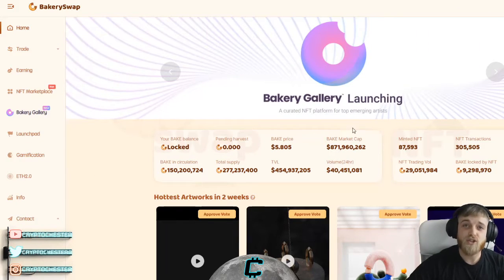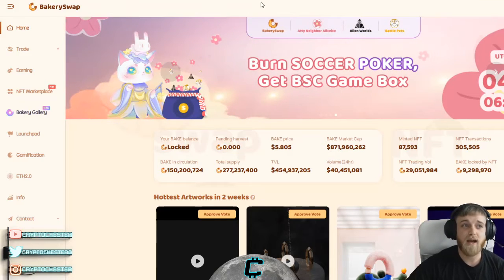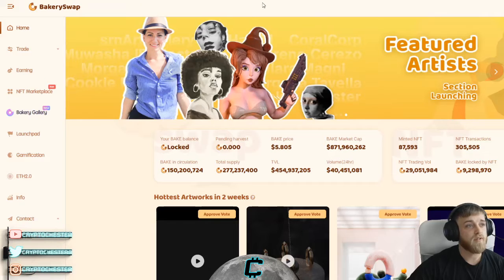It also has Ethereum 2.0 on there as well, so you can trade that too. The reason I'm doing this video is because I believe BakerySwap is going to mirror PancakeSwap in some way, and that's why I think there are going to be some insane gains to be made — which is why I'm going to be adding it to my portfolio.